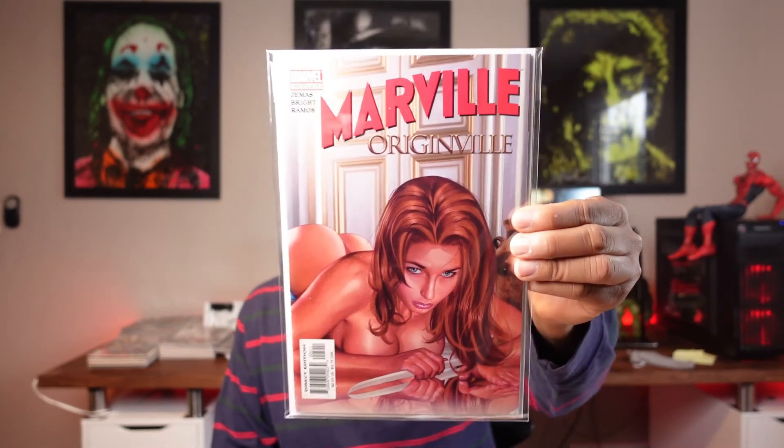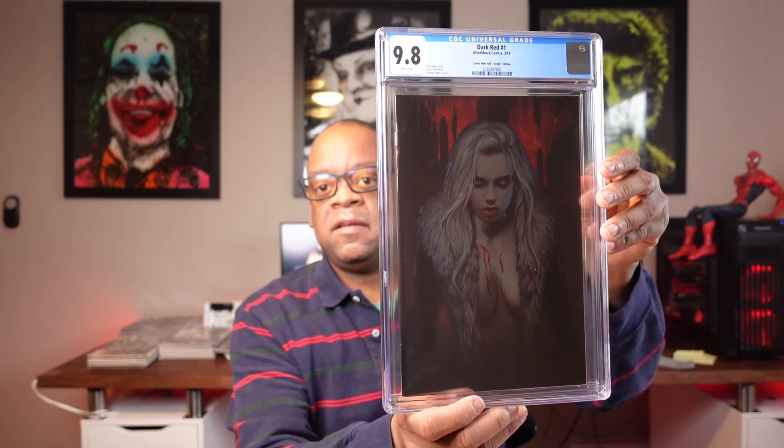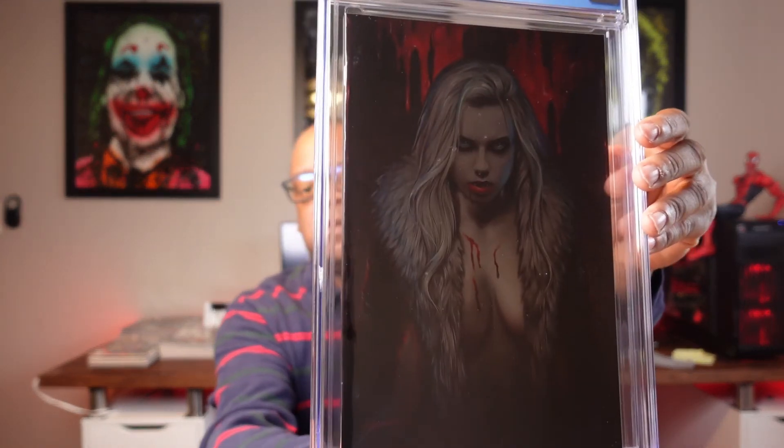This one cost me 35 bucks — I got it from Twilight Zone Comics — great deal. It's really popular. This is Marlville number five of six, a very popular cover. This is also Greg Horn artwork; Greg Horn does great work. Last but not least, you can pull it out of the plastic so you can see it better — it's got a dark cover. I believe this is a Shannon Mayer cover — Dark Red number one, this is a variant. You can see it's graded 9.8.